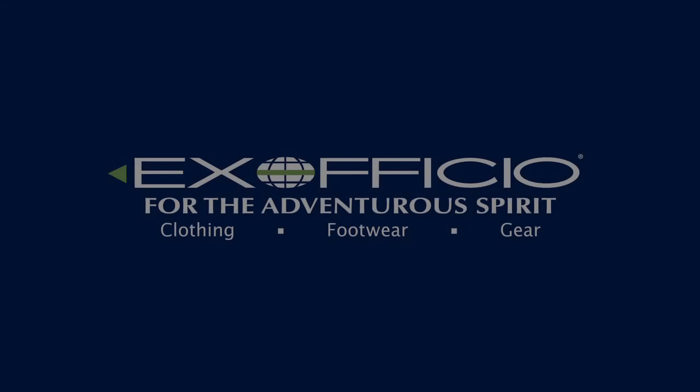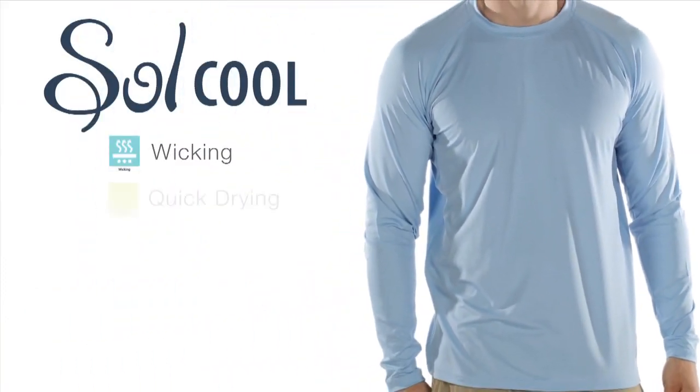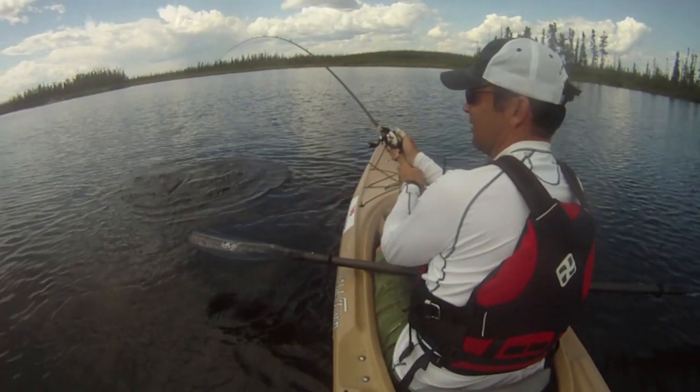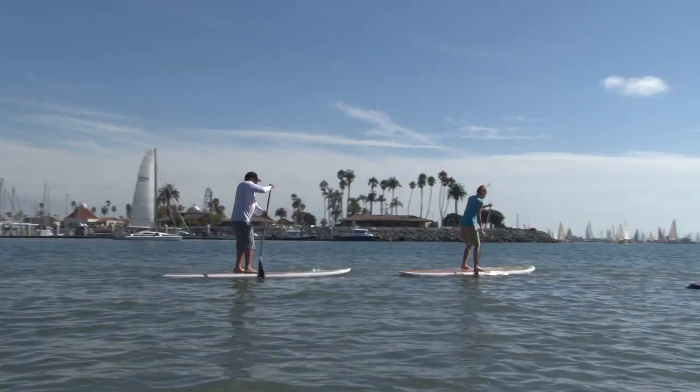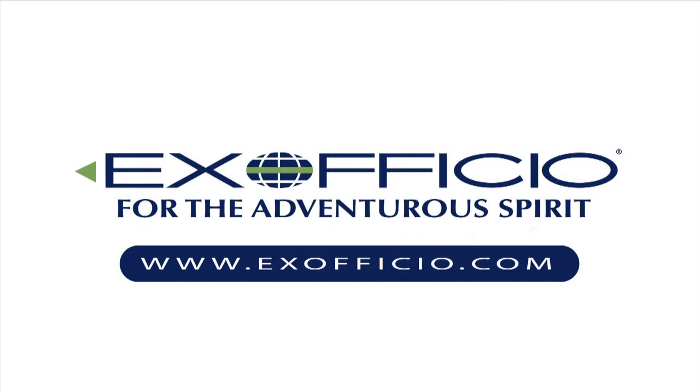Paddling TV is brought to you by ExOfficio and their SoulCool collection of shirts, which not only wick moisture from the body and dry quickly, but are made with IceFil technology. ExOfficio's SoulCool shirts actually dissipate heat and provide a cooling effect. Check them out at ExOfficio.com.